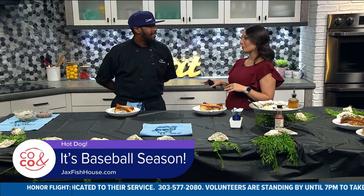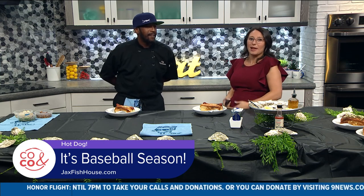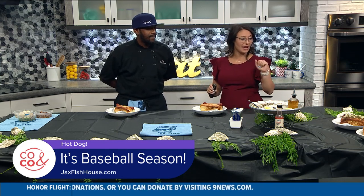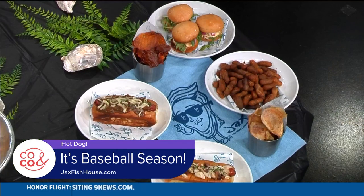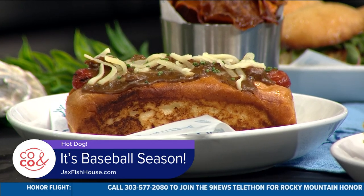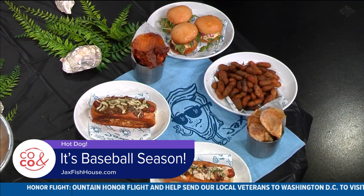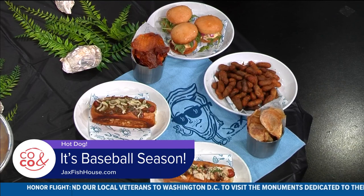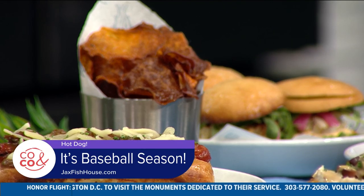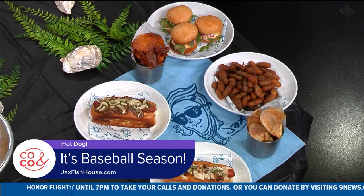We also feature our Gumbo Dog — same kosher Vienna Frank topped with our crawfish and shrimp gumbo, which is full of okra, crawfish, and shrimp, topped off with fontina cheese and chives. We're also doing house potato chips, house sweet potato chips, crab cake sliders with Tabasco aioli, pickled red onions and arugula, and boiled peanuts. So can you walk me through assembling the Sea Dog?